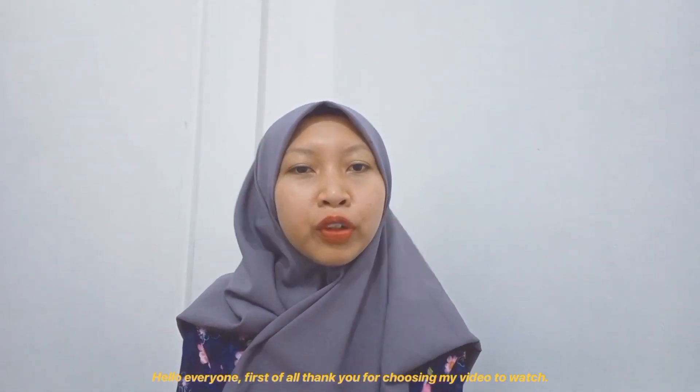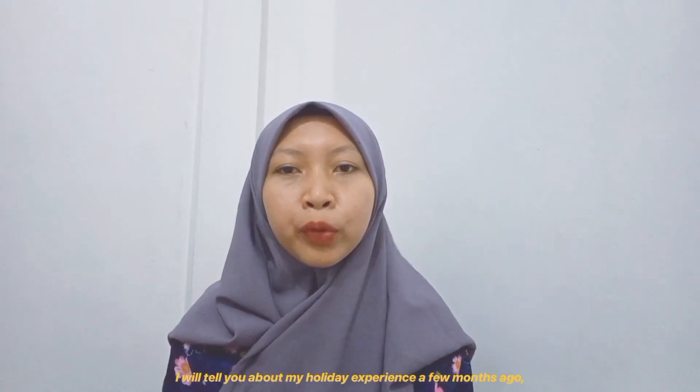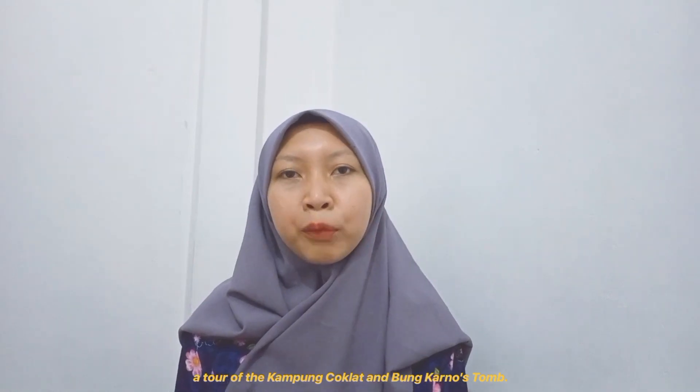Thank you for choosing my video to watch. I will tell you about my holiday experience of visiting Kamu Coklat and Bung Karno's tomb.